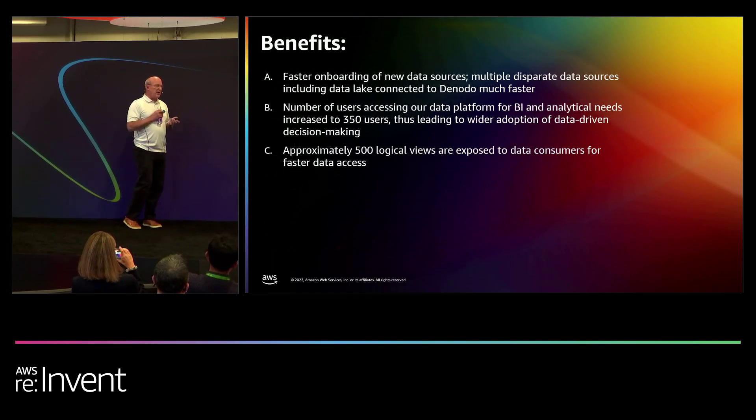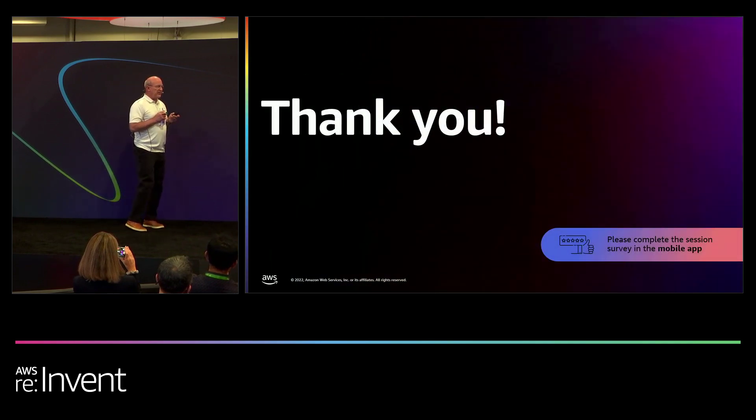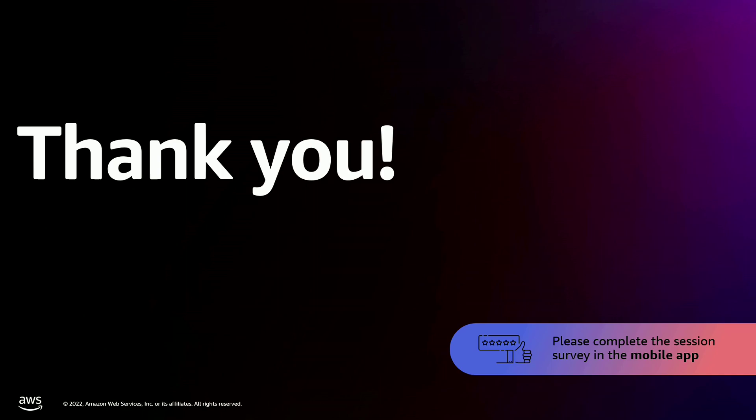The benefits: faster onboarding of new data sets — get them shared before you even know what you're going to do with them, let the scientists start exploring. Our user base increased from literally four or five scientists to over 350 now, and it's actually helping adoption of data-driven decision-making. We've got over 500 business views created to date — and that number is probably a month old, so it's probably more than that. Thank you.